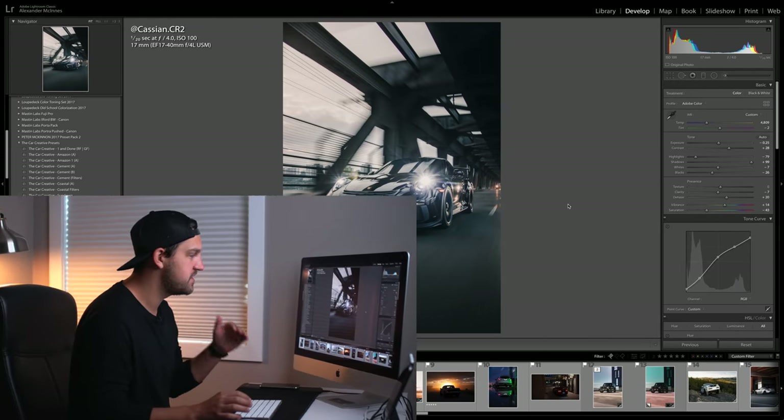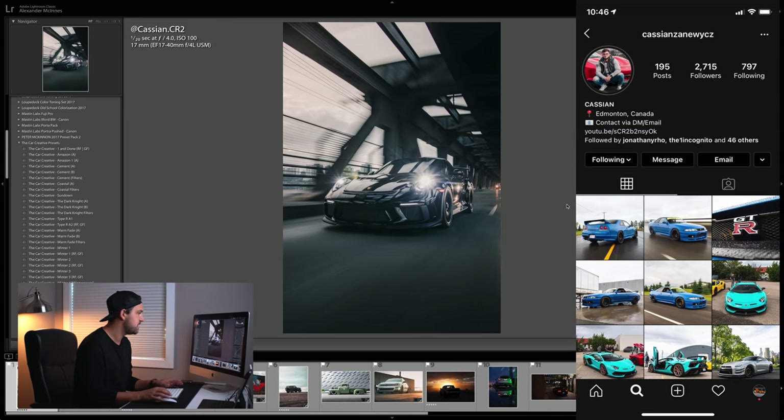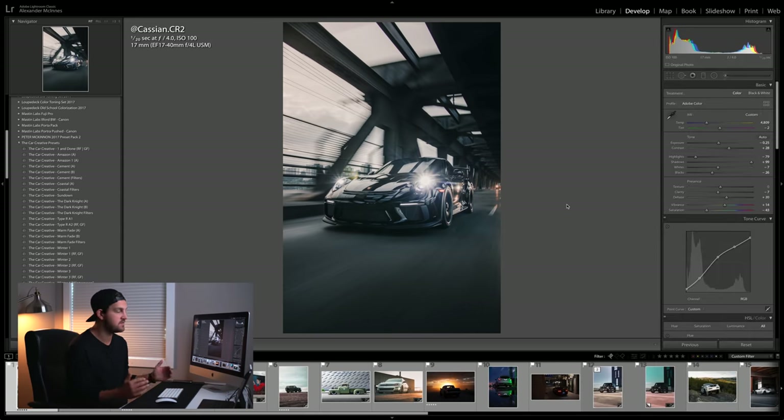We're going to start off with this epic roller from Cassian — I'll link his Instagram here. He also just built a YouTube channel that you need to go check out. He does a ton of tips and stuff and is a super nice guy, so make sure you hit him up on Instagram.